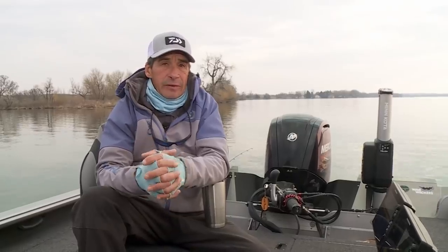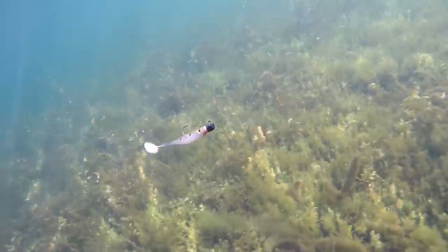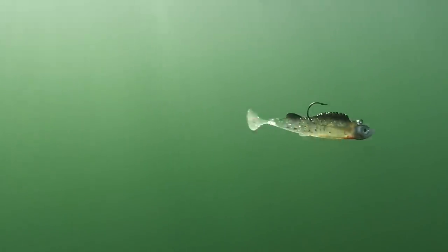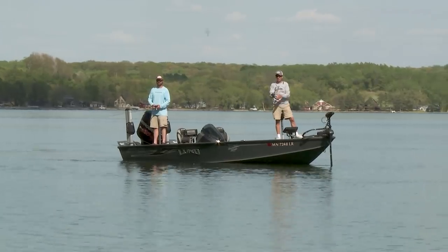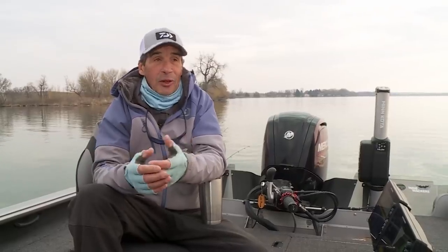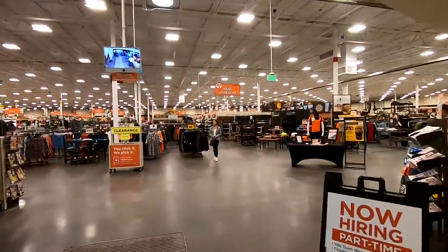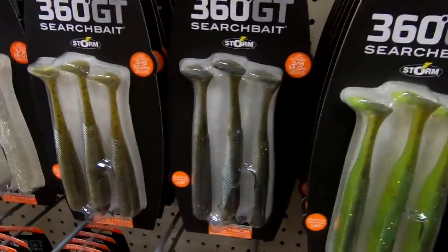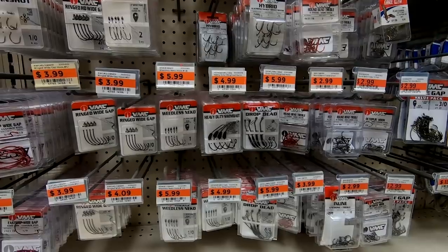Swimbaits are such an easy bait to fish. They resemble our game fish's primary forage — minnows or small prey fish. You cast them out and reel them in. If you're not fishing with them you should be, because when you go into any good retailer you'll see walls and walls of them — not only the baits themselves but the heads and hooks designed to fish them.